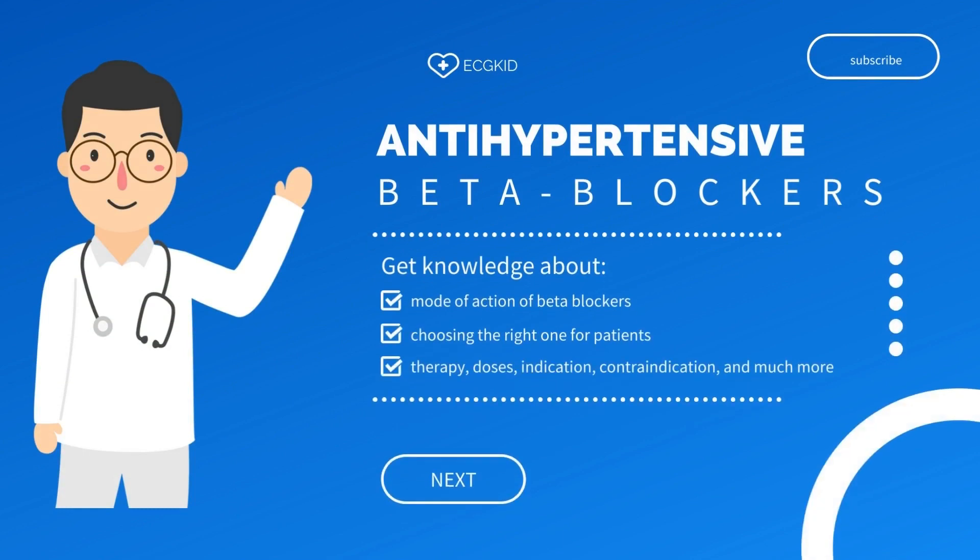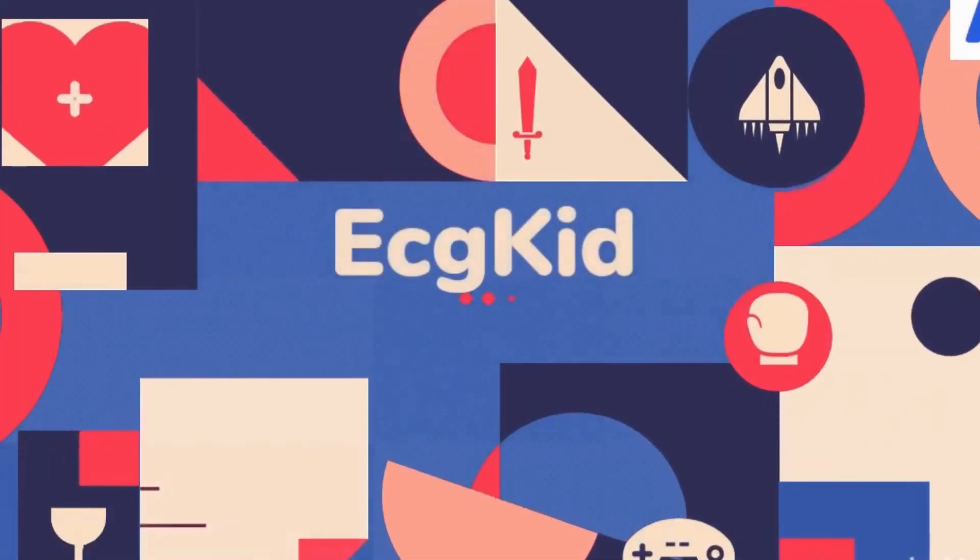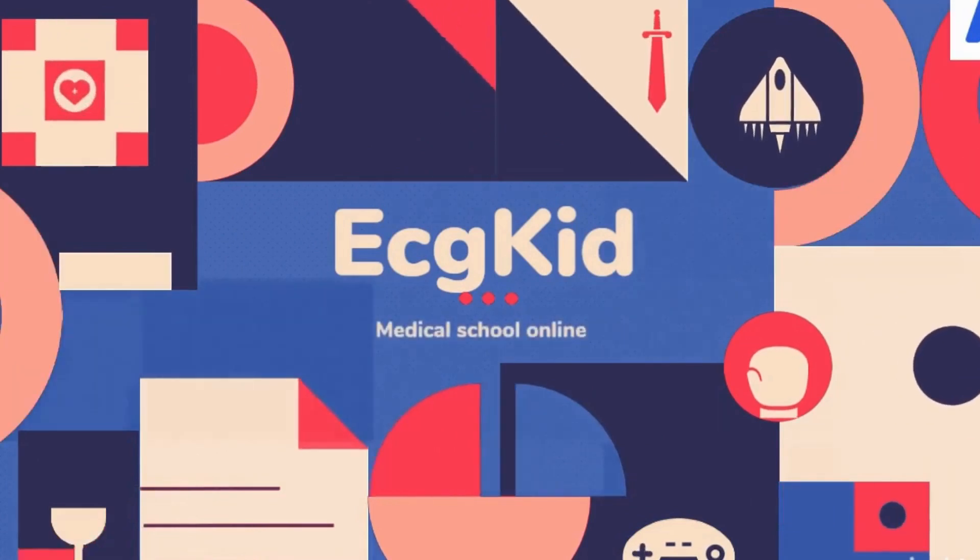So let's get started. In the next video, we will discuss everything you need to know about beta blockers. Please subscribe and support us to learn more and get updates regularly. Thanks for watching, and enjoy your day.